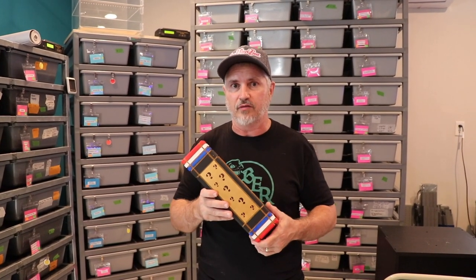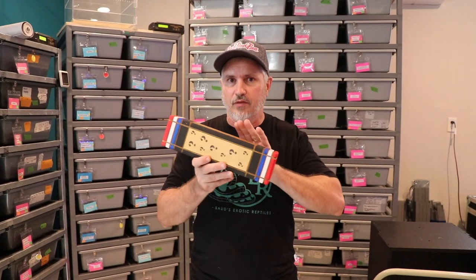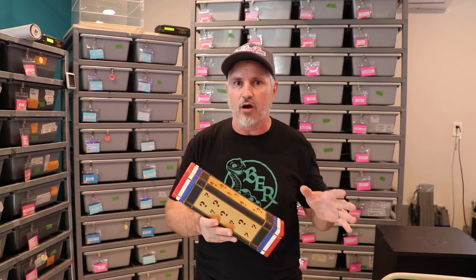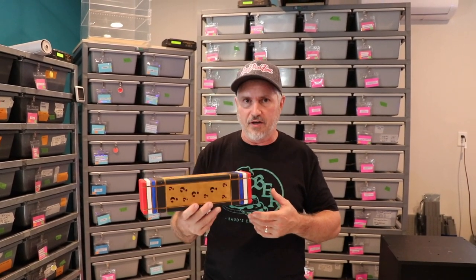I just want to be clear: this is not a donation — anything going into this box is a contribution to the auction item. The money that goes into this box is not being donated to USARK; it's a contribution into the box. The box with everything in it is being auctioned, and then the amount that the auction brings is actually going to USARK. Hopefully I worded that right, but you guys get what I'm saying.